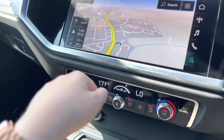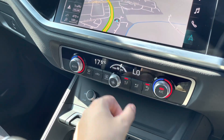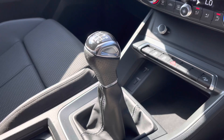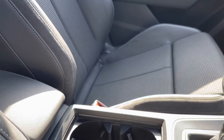Moving our way down, we've got the very luxurious two-zone climate control so you and your passenger in the front will be able to have each side of the car at a different temperature. We've got the six-speed manual gearbox with the electro-mechanical parking brake just for your convenience.